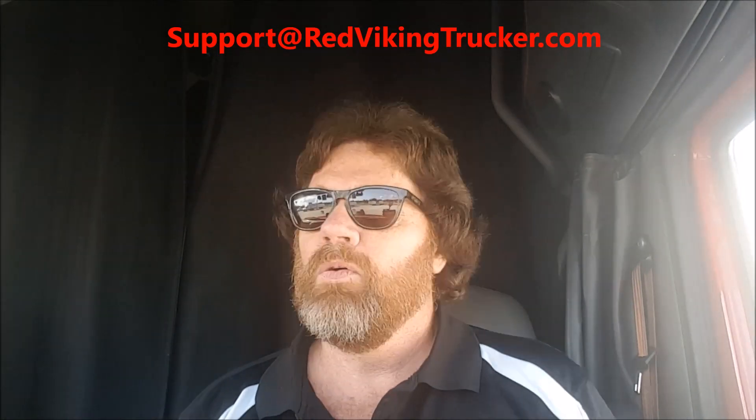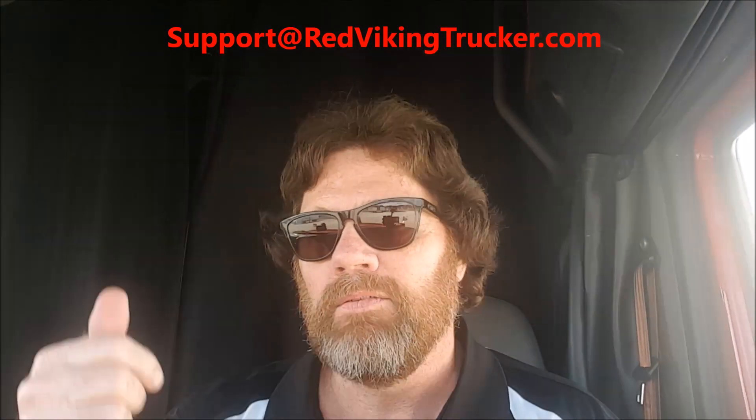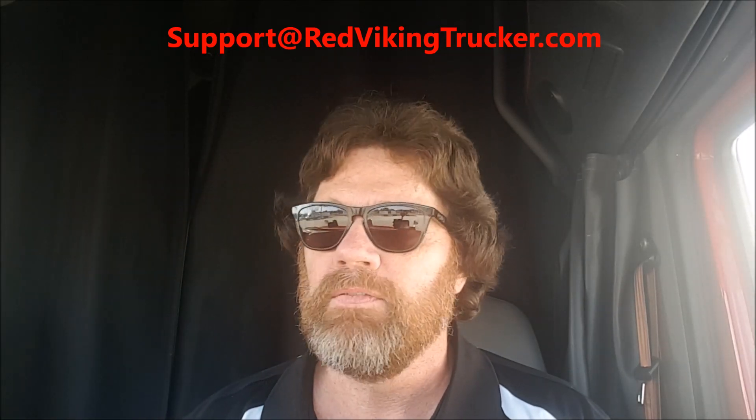YouTube Red Viking Trucker. I want to do a couple quick videos. I don't know how long I can last though - I'm down in Texas and my air conditioning and my tri-pack stopped working, and the receiver has my keys at the desk, which is one thing you probably see at some of your receivers.